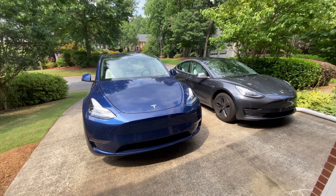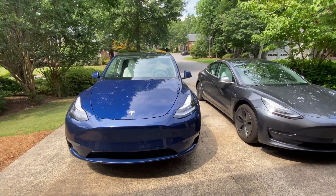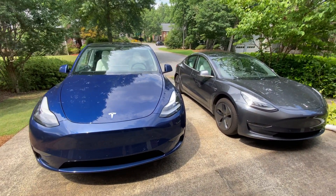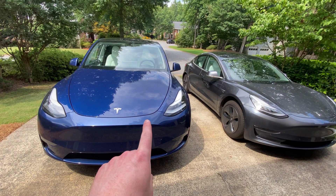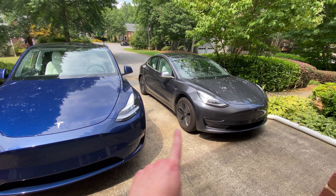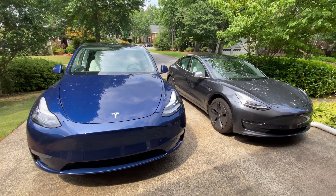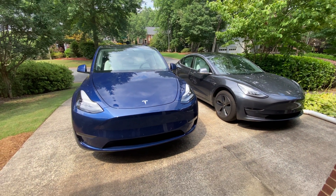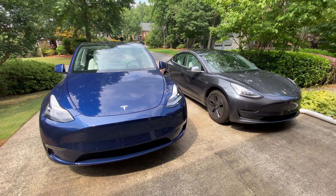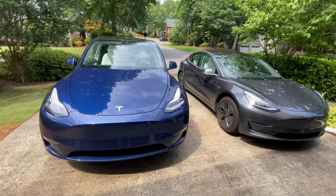We're back for another one today. We're going to be comparing the Model 3 and the Model Y and the efficiency of the AC. The Model Y has a heat pump and the Model 3 has an AC. Which one's better in hot temperatures? Today it's about 90 degrees and we're going to leave them out in the sun, run them both full blast, and see which one uses more energy to cool down.